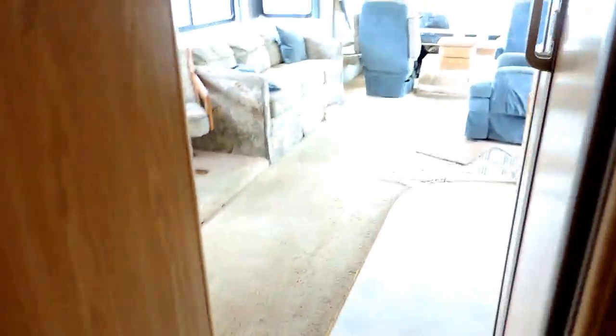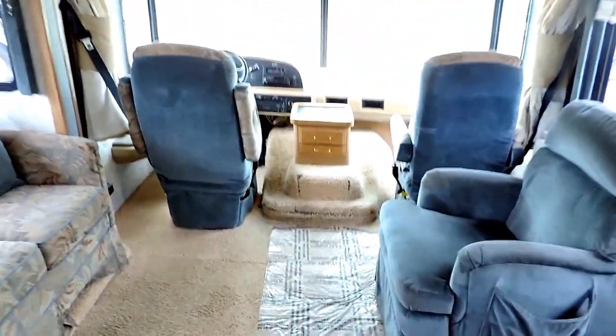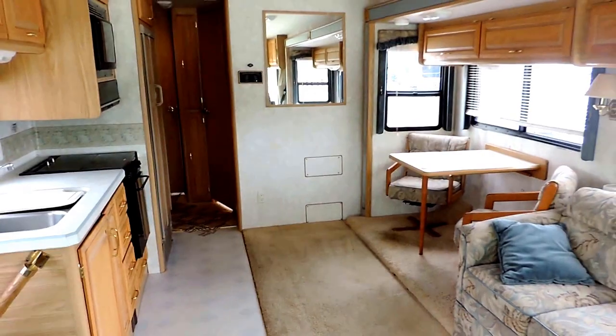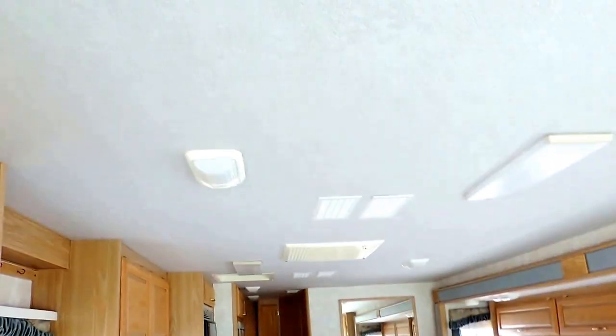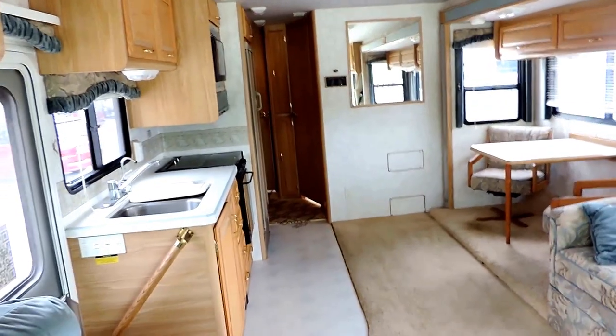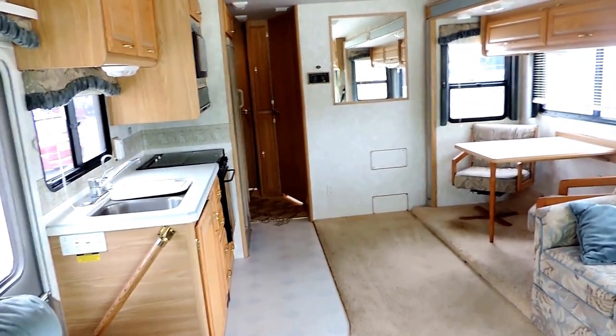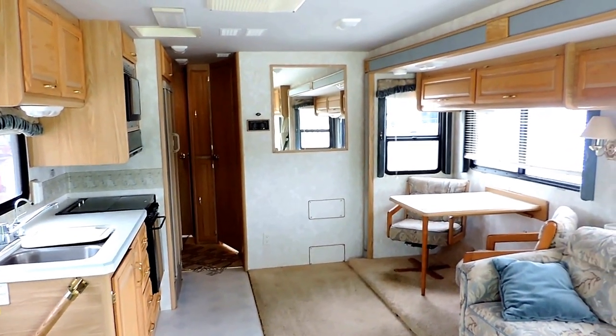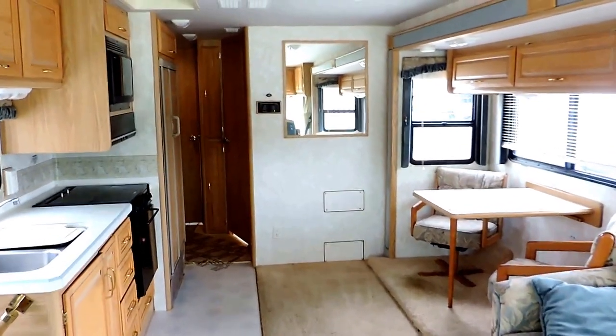Carpet through the hallway, vinyl in the kitchen and bathroom, carpet throughout the unit — kind of a light tan color, has a few stains mainly by the eating area and up by the driver seat. Central air blows through the ceiling, the heat blows through the floor. It's a nice clean unit — doesn't have any odors, no pet odor, smoke, water, or mold.